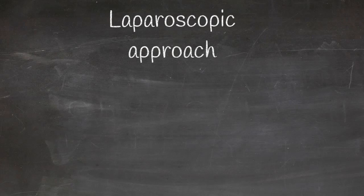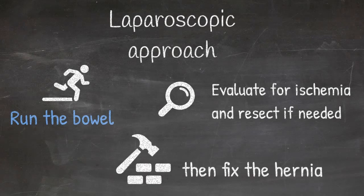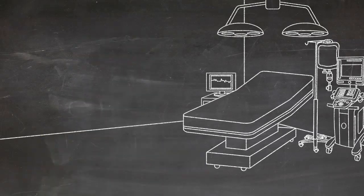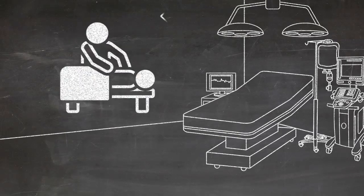Alternatively, you can approach laparoscopically and run the bowel to evaluate for ischemia, then fix the hernia either laparoscopically or open. Keep in mind that sometimes once the patient is placed under anesthesia, an incarcerated hernia that you were unable to reduce in the emergency department may actually spontaneously reduce with the patient's relaxation.